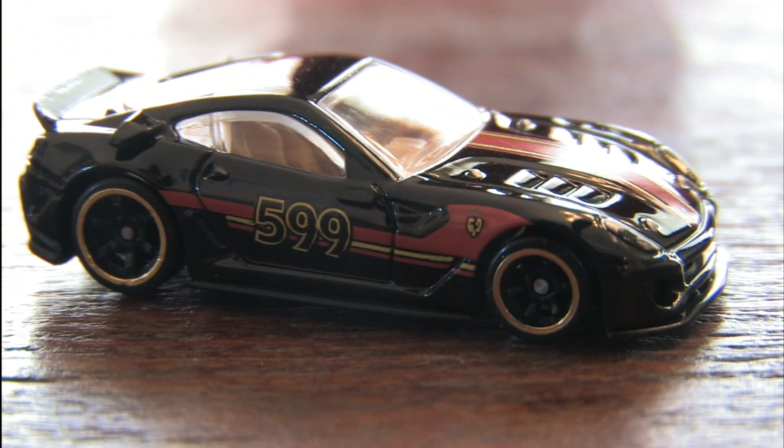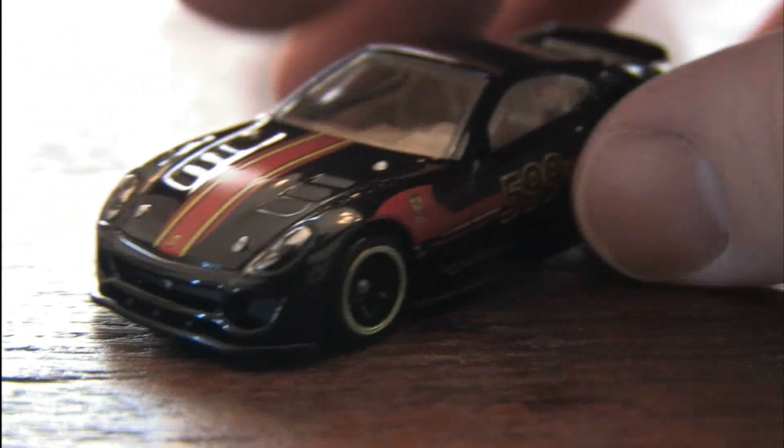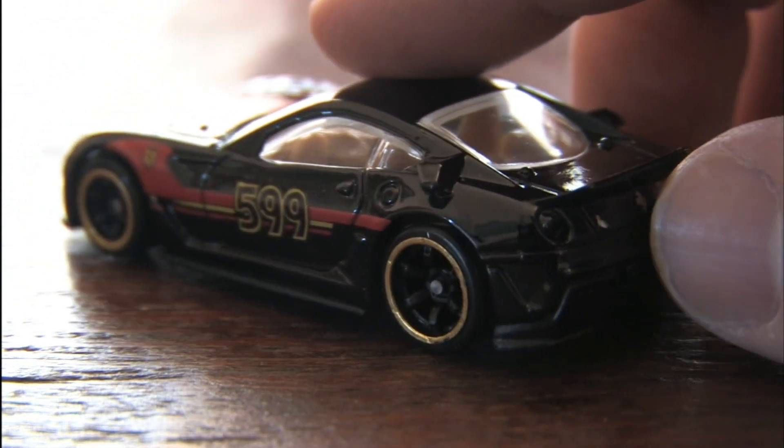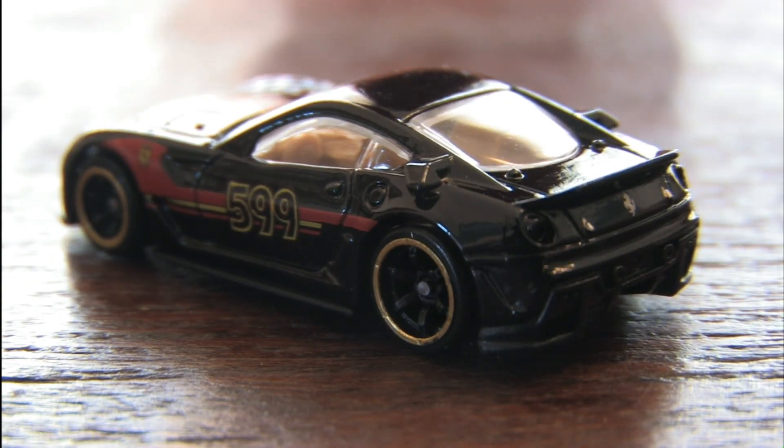It's the Ferrari 599 XX in the Speed Machines series — a series of Hot Wheels from Mattel. And saying that you have a good-looking Ferrari is like saying that your toe is attached to your foot. It just is. And this is a beautiful car from Hot Wheels.